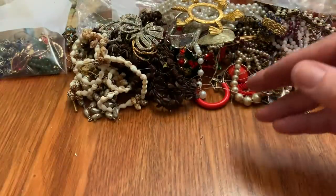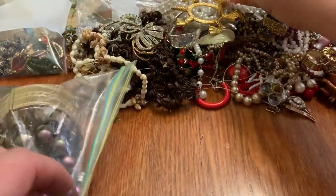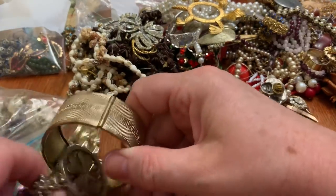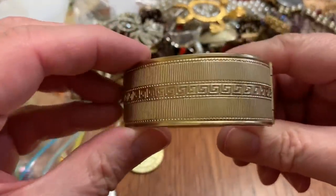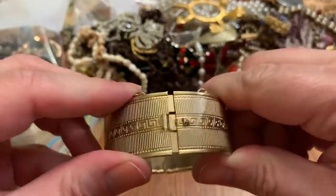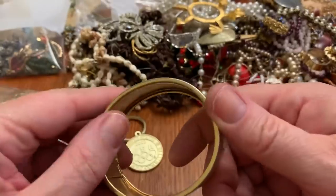There's a bead in there. Clamper bracelet — no, it's one you open up, it's missing its safety chain. It's got a Greek key design, it's got some wear.